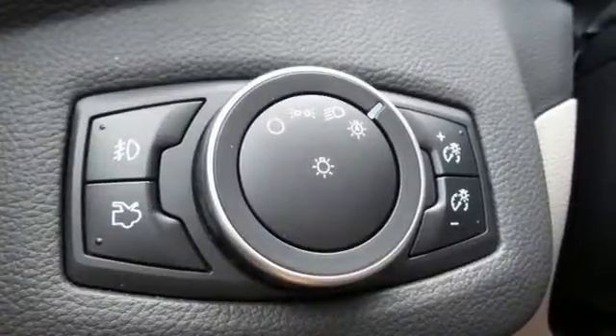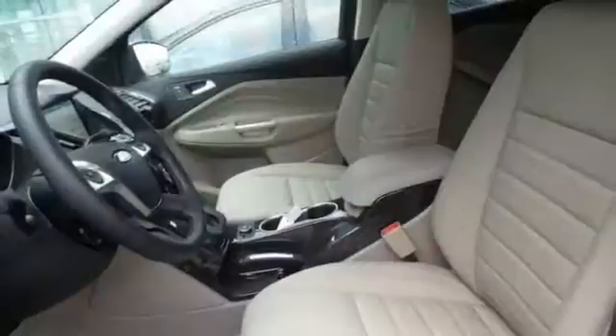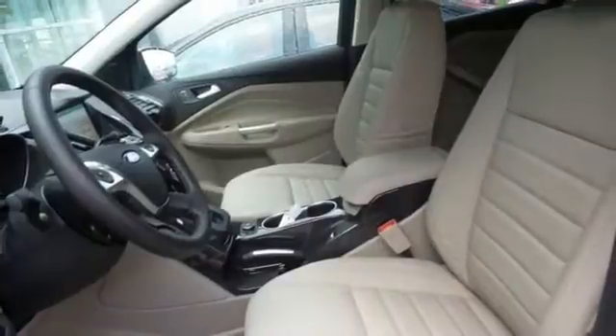With active grille shutters, you'll effectively escape unnecessary drag and automatically increase gas mileage without lifting a finger.